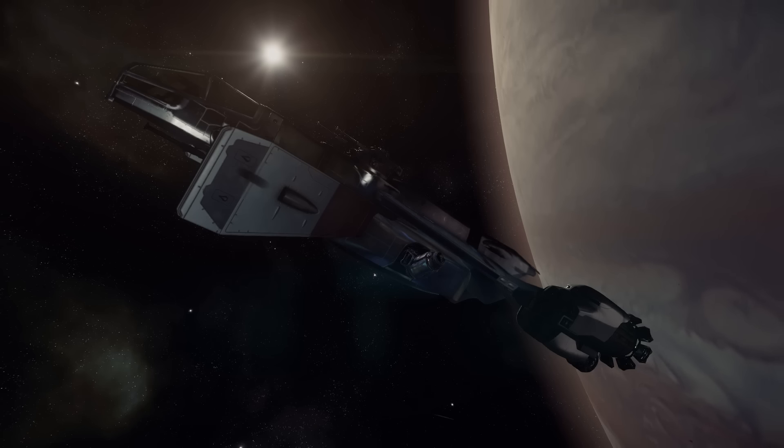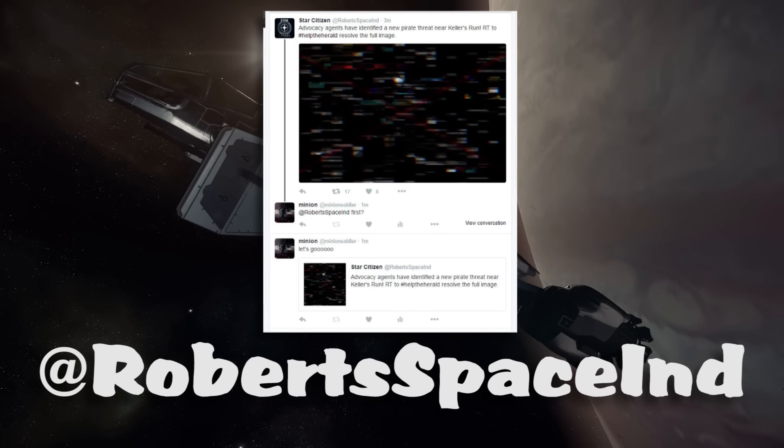We found out more info about the Buccaneer — the focus is on weapons and maneuverability. CIG is going to be putting up a scrambled image on Twitter, and depending on how many retweets they get, they will continuously change the image to an unscrambled version so you can see the Buccaneer today if you're following Star Citizen and hit that retweet button.